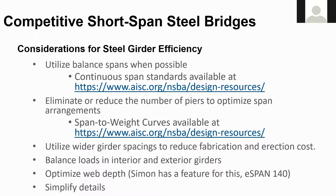We also recommend using wider girder spacings to reduce fabrication, transportation, and erection costs. Balance the loads in the interior and exterior girders by setting your slab overhangs at about 25 to 33 percent of the interior girder spacing. We also recommend optimizing the web depth — Simon, our free line girder software, has this capability built in and can be downloaded from our website. You can also use eSpan 140, another free program from the Short Span Steel Bridge Alliance.